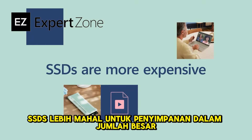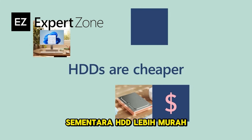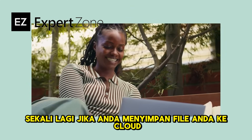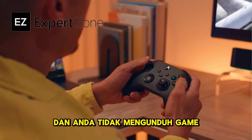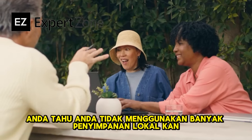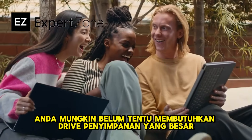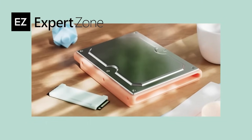SSDs are more expensive for large amounts of storage, while HDDs are cheaper. Then again, if you save your files to the cloud and you don't download games or have a bunch of applications installed — you're not using a ton of local storage right on your PC — then you might not necessarily need a large storage drive. It's up to you.